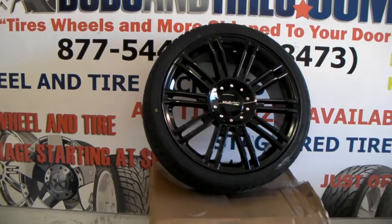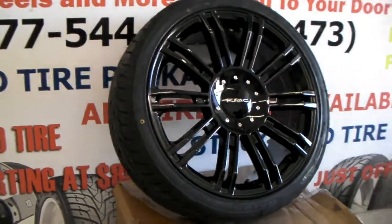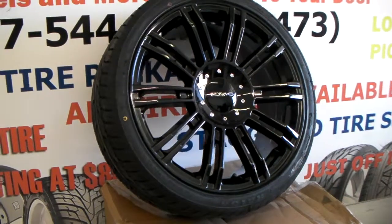Definitely a good looking wheel. The gloss black has a little concave look to it — definitely will give you a good look on a new vehicle.